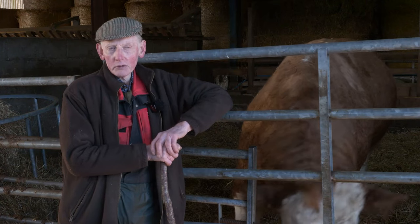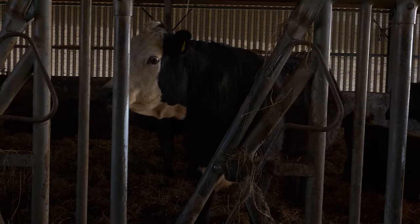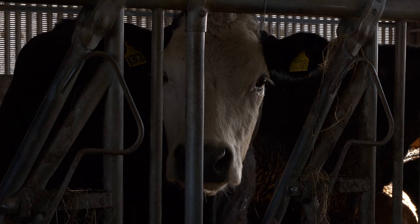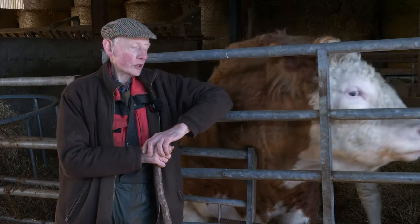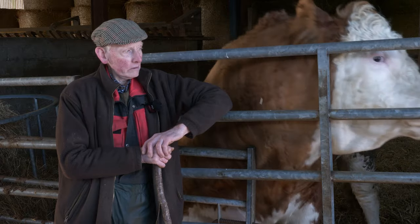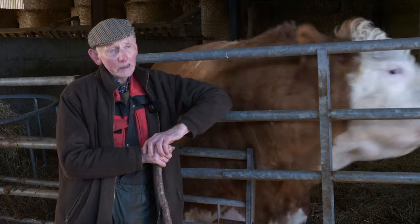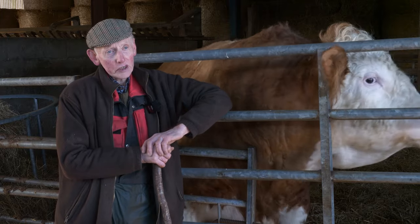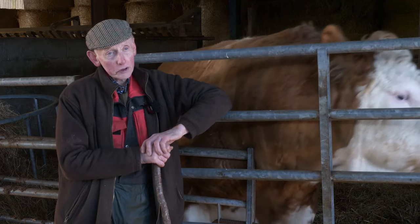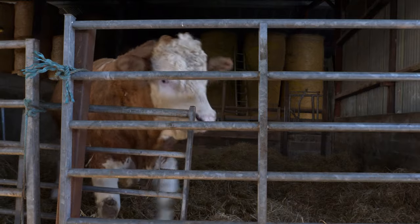We've been selling store cattle at Dingwall Mart. I'm a great believer in supporting the Mart — if you don't use it you'll lose it, so people should use it. It must be over 20 years ago now when I dropped the cattle down and went onto the smaller lots. When I was running the herd before it was mostly Charolais, but now we went onto the Limousin for easier calving when you weren't around so much. We've never had any problems — quiet bulls, no horse problems, and they've done us well.